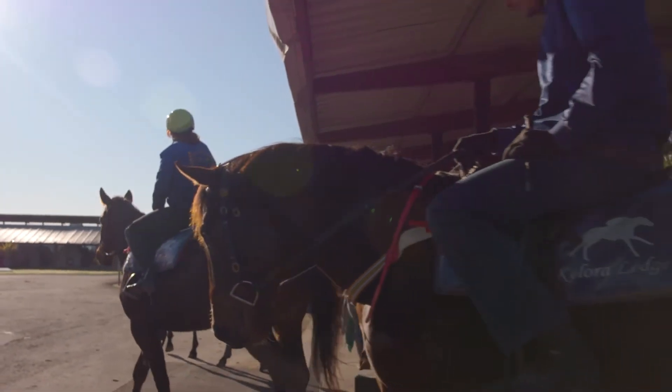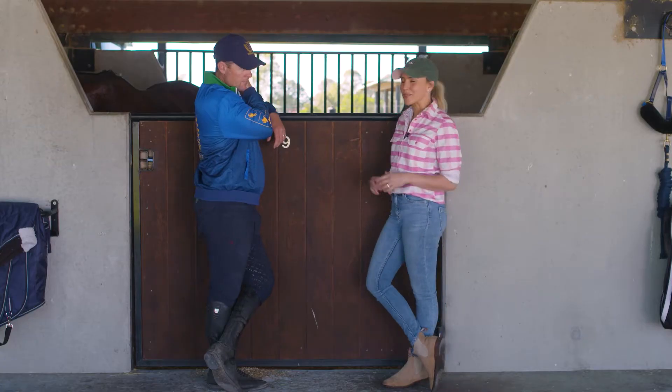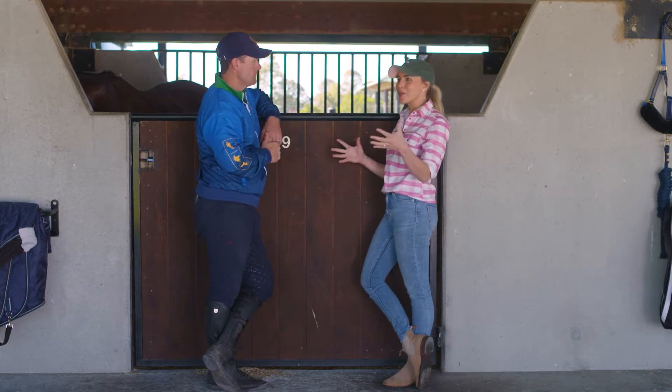G'day and welcome to another episode of Horsing Around. We're here at Kalora Lodge with Pete. Tell me about what you do here.